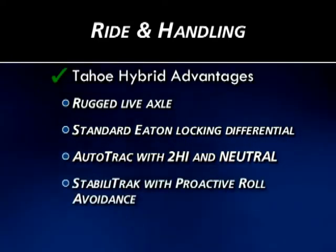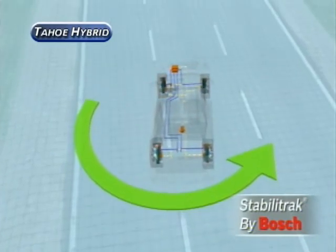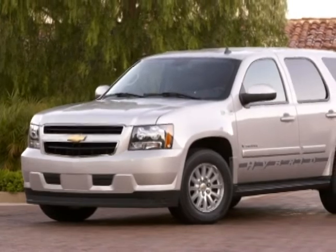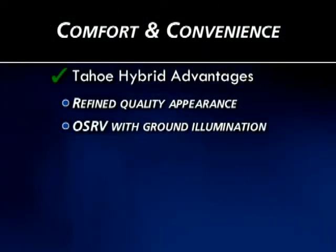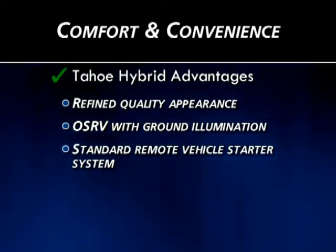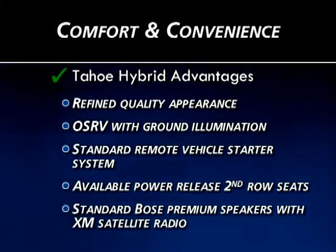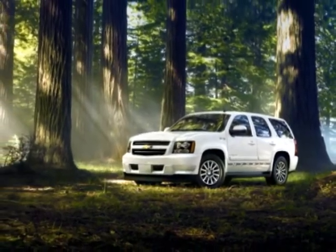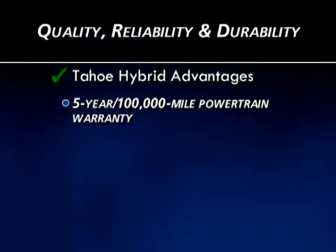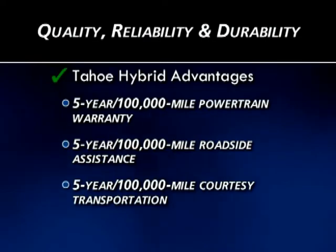Tahoe Hybrid's standard stability control system includes proactive roll avoidance — an added set of sensors and controls that Toyota Sequoia Platinum lacks. In comfort and convenience, the Tahoe Hybrid wins with its refined quality appearance inside and out. Its outside mirrors include ground illumination not offered on Toyota Sequoia, and it offers a standard remote start also unavailable on Toyota Sequoia. For entertainment, the Tahoe's Bose Premium speaker system includes XM Radio, which is only an option on the Sequoia Platinum. Quality, reliability, and durability are Chevy hallmarks, and the Tahoe Hybrid's five-year, 100,000-mile powertrain warranty — including roadside assistance and courtesy transportation — is the most comprehensive consumer confidence package in the industry.